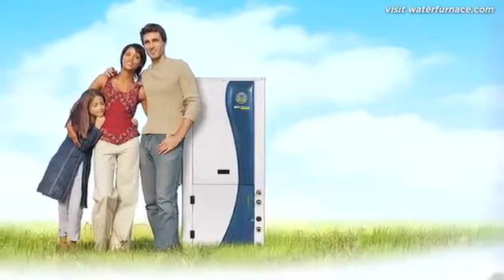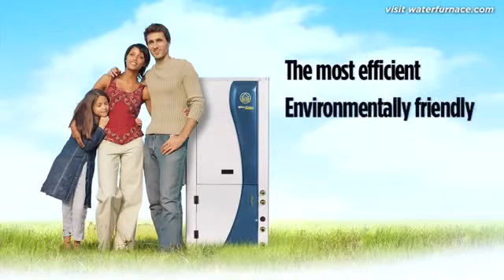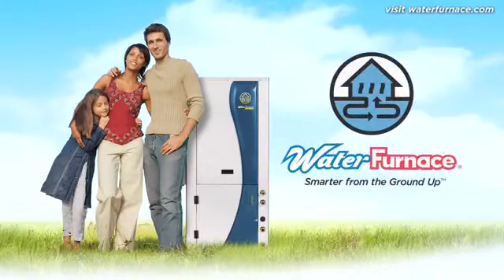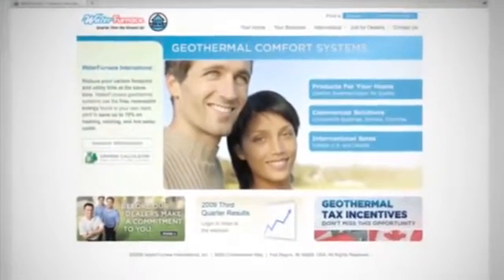As you can see, there are many reasons to switch to a water furnace geothermal heat pump. It's the most efficient conditioning system available. It's environmentally friendly, it has the longest lifespan, and it provides quiet comfort. That's why we call it Smarter from the Ground Up. For additional information about the benefits of a geothermal heating and cooling system, visit waterfurnace.com or contact your local water furnace representative.